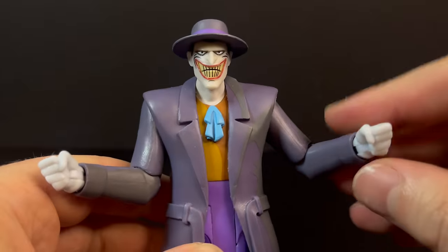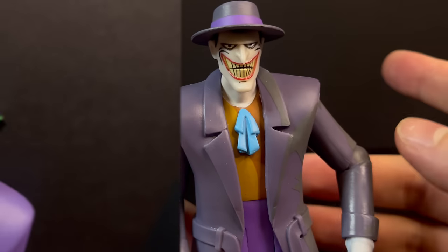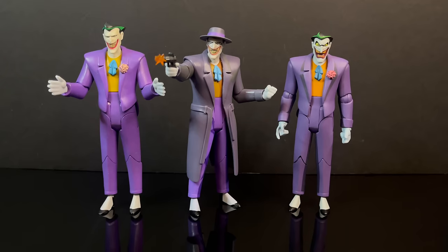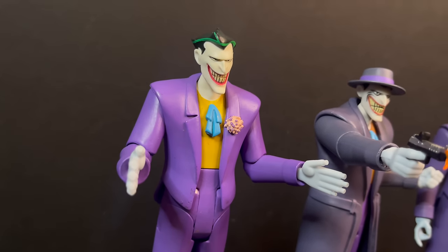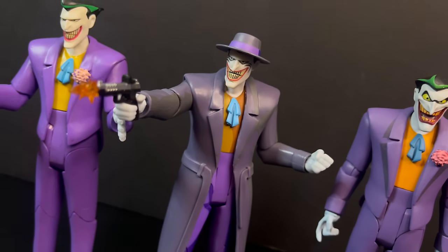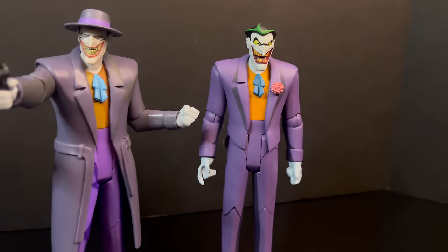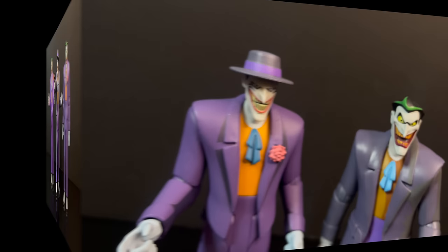For those interested in the Jokermobile, it is available to preorder on the Target app right now — I'll put a link in the description below. In terms of this Joker, while he does have waist articulation and his legs will kick out and you can kind of sit him down, the trenchcoat will definitely keep you from sitting him in the Jokermobile. And to point out, he wasn't wearing the trenchcoat when he sat in the Jokermobile during that episode. He fares pretty well in terms of articulation being a more suited, trenchcoated body. Overall, it's a pretty good Joker.